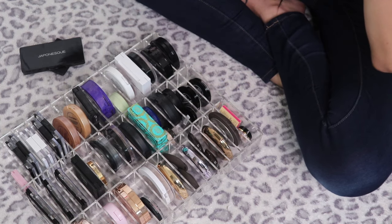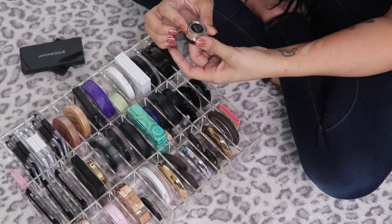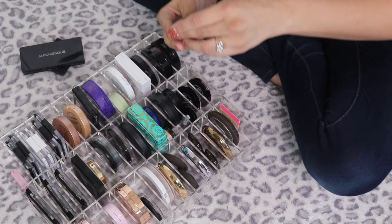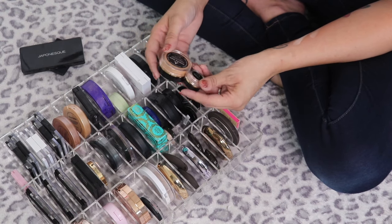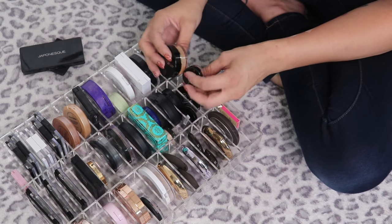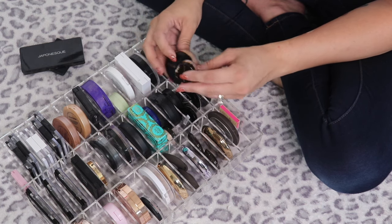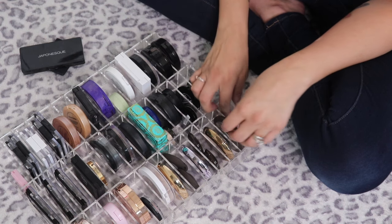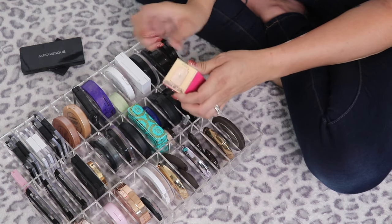I also have a little mini in Conceited — I'll put this in the maybe pile too, because if I keep the full size I might keep the mini since they're different shades. I'll figure that out. The Balm Mary Luminizer — I've hit pan in this one — it's such a good highlight so I'm keeping it.